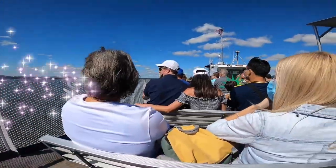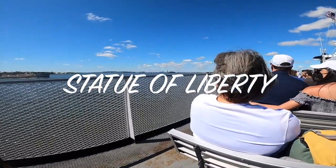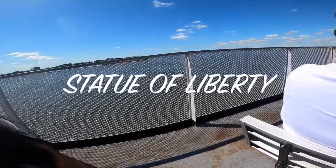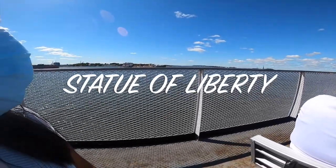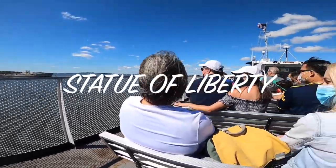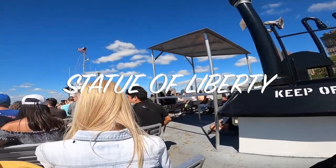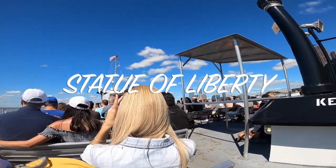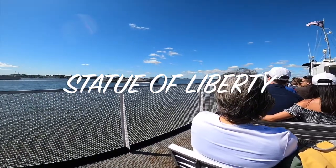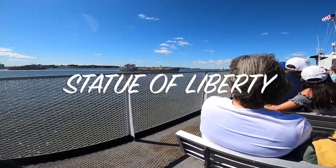We are now on our way to the Statue of Liberty at Liberty Island. The Statue of Liberty was a gift from the people of France in 1886. It was originally intended to celebrate the 100th anniversary of America's independence and to be a symbol of friendship between France and the United States. The statue has since become a universal symbol of our nation's freedom, opportunity, security and future. Enjoy your view of this great monument as we approach Liberty Island today.